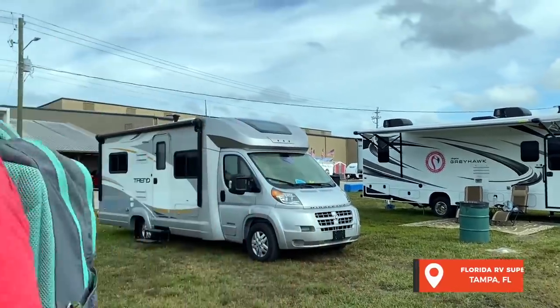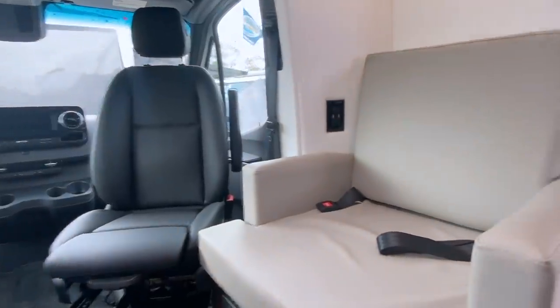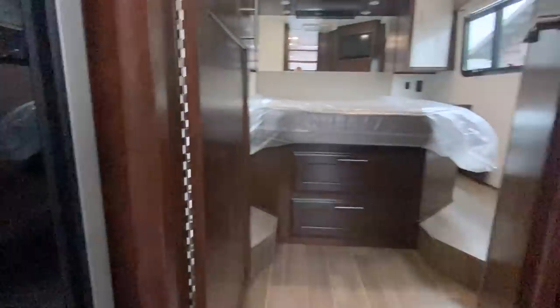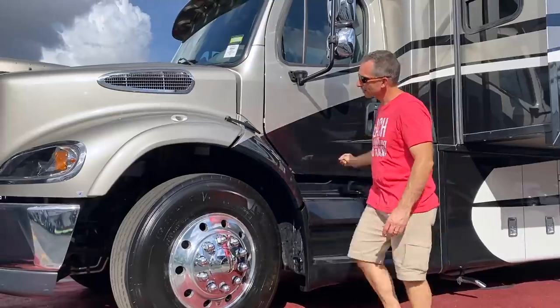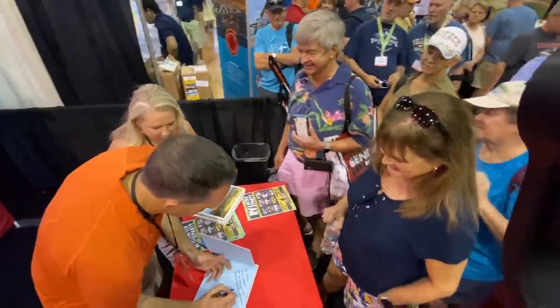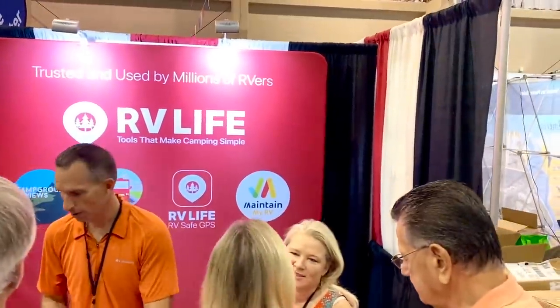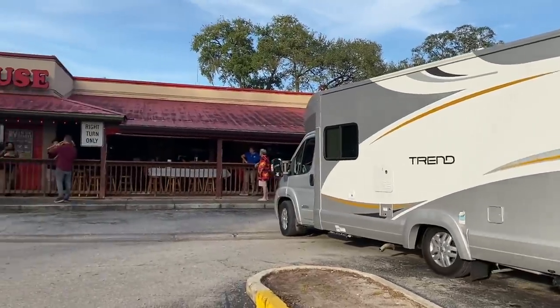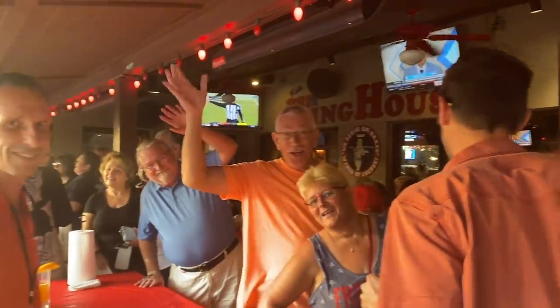If you saw our video about borrowing our friend's van, you'll know this is part two of our trying on RVs for size series. We've been trying out different kinds of RVs as we consider what might be next for us at RV Love. We stayed on site and headed into the Florida RV Super Show to see what's new. We got to meet up with some of our RV Love community, signed copies of our book Living the RV Life, and finished up with an after party with some of our favorite RVers.